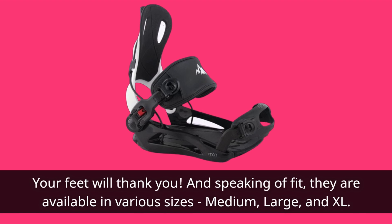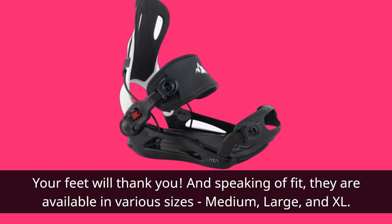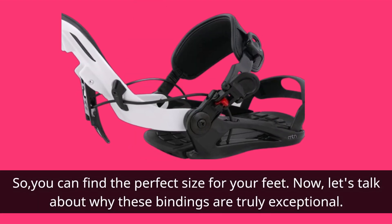And speaking of fit, they are available in various sizes — medium, large, and XL — so you can find the perfect size for your feet.